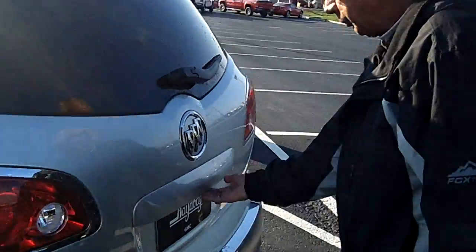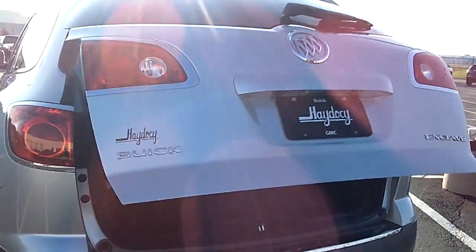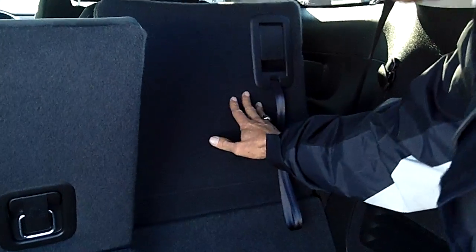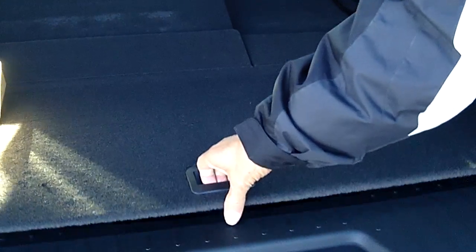It does have the automatic tailgate which can be controlled by touching it, from inside, or by the remote. It has a bench seat in the back which will pull down to give you more room for towing, and there's a little spot in the back for storage.